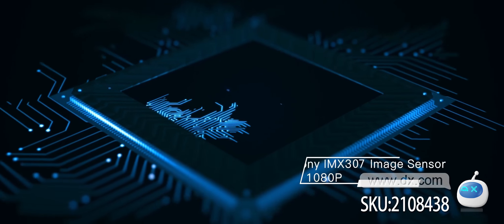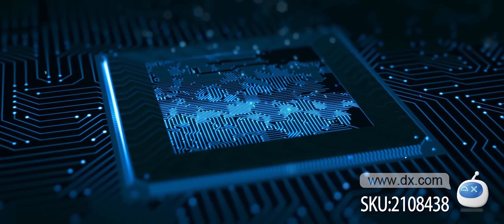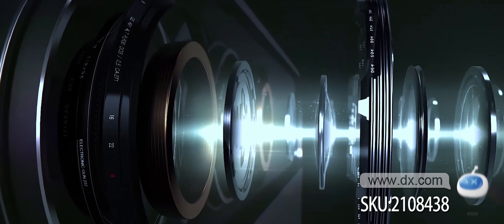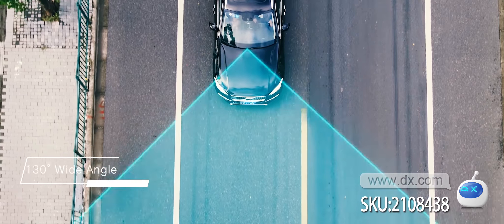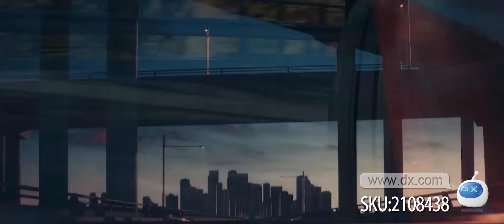The 70mai is equipped with a Sony IMX323 image sensor, which helps maintain high definition image quality even on cloudy days or in the dark of night. The 130-degree wide-angle lens covers multiple lanes, so there are endless options of views.